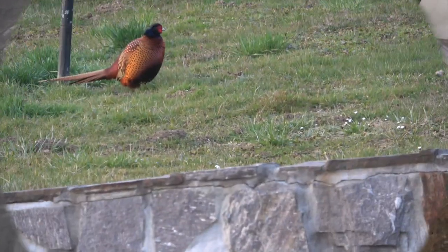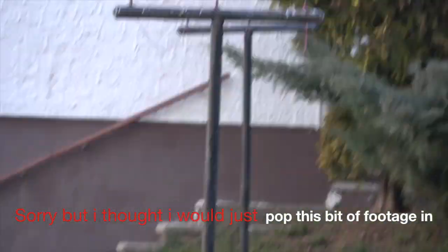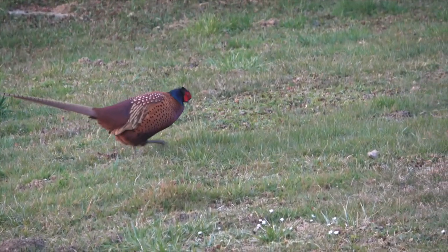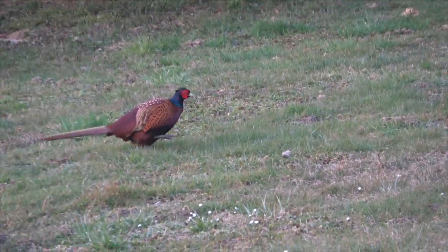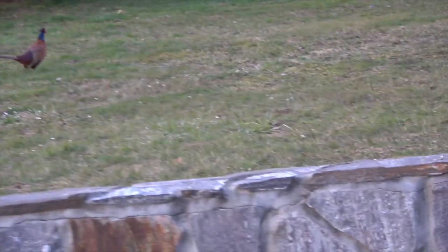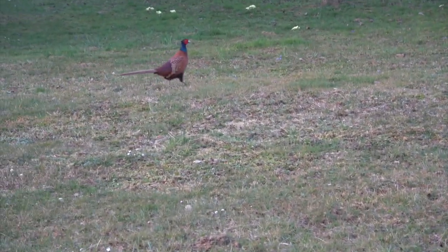This is our local pheasant. He sits in our garden every day, comes down every morning. He moves off if I move — there he is. He must live up the back there somewhere; he's always around.